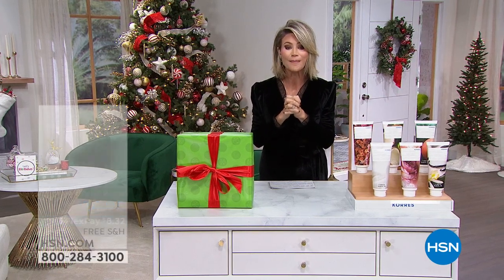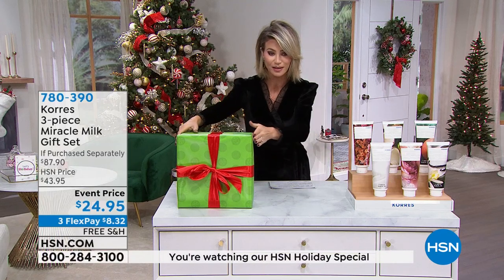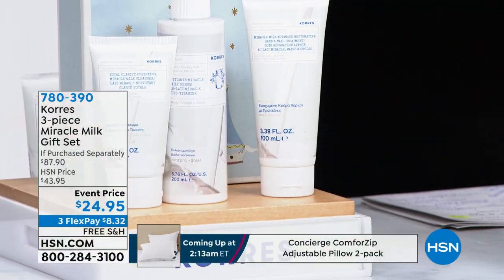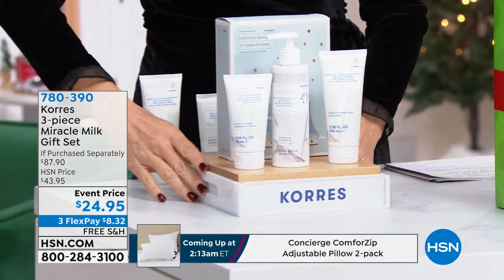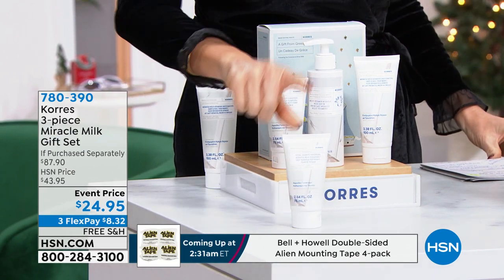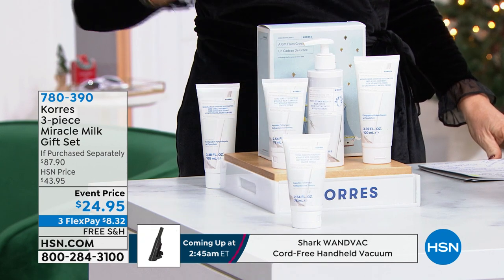This is the three-piece Miracle Gift Set—my pick that I'm going to reveal. You guys ready? This entire set at the lowest price we've ever been able to do is $24.95. The cleanser alone is $27.95, so for $3 less, we're going to be including even more.